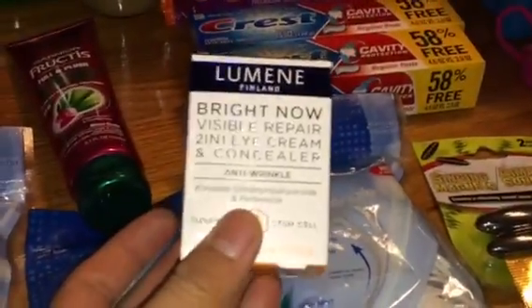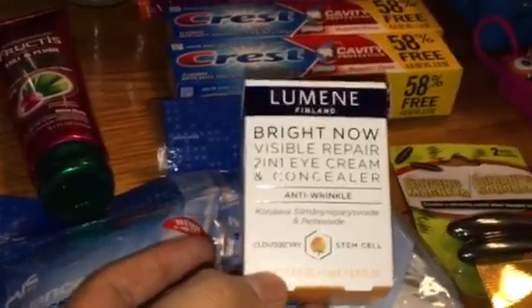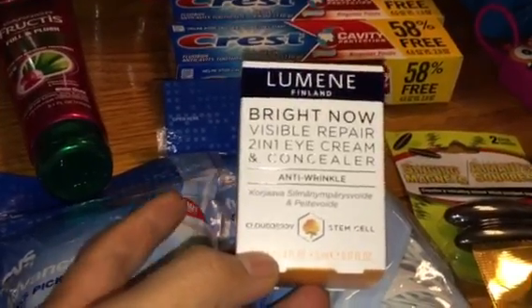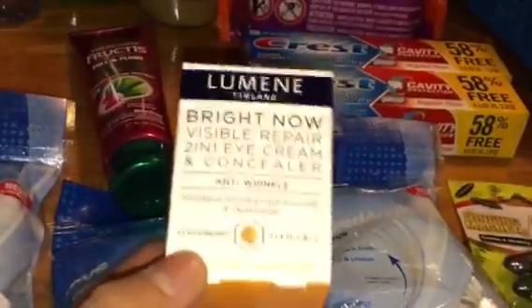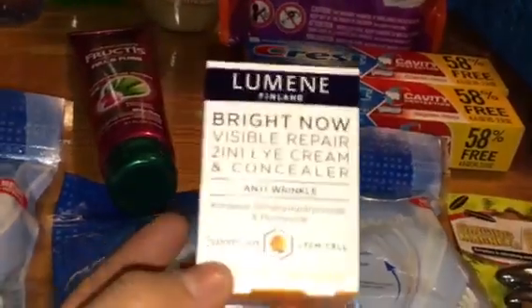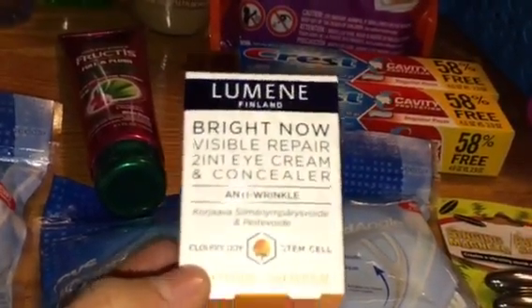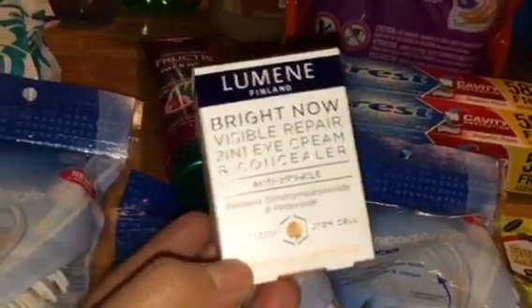This Lumine Bright Now is 75% off. It's $6.49, and there are $3 tear pad coupons making it $3.49. A little pricey, but considering the normal price is like $25, not bad — about 80 to 85% off on the Lumine.